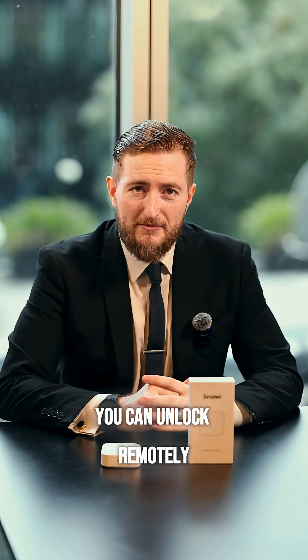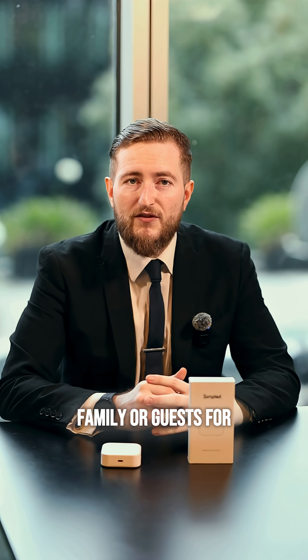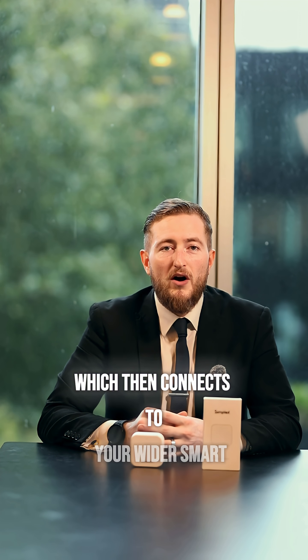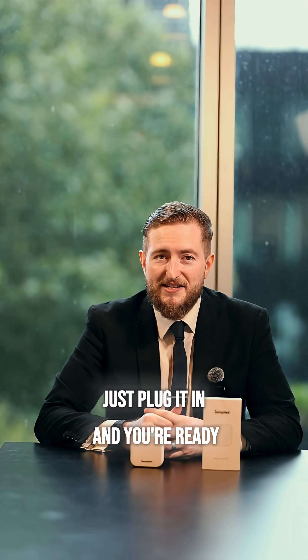You can unlock remotely, get real-time updates or share codes with friends, family or guests for instant access. Here's how it works: your bridge connects to your Simpled app which then connects to your wider smart home system. This is simply plug and play — no rewiring, no hassle, just plug it in and you're ready to go.